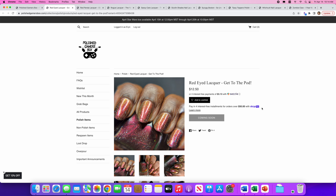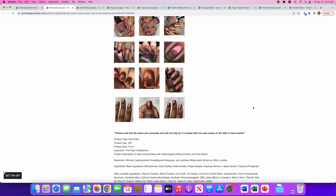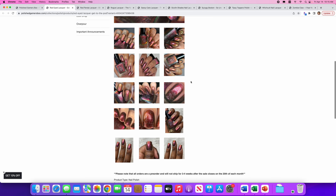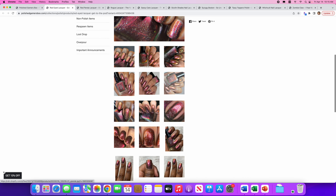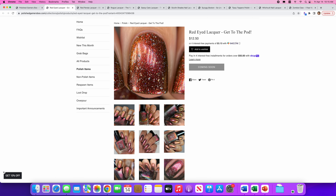Red Eyed Lacquer brings us Get to the Pod. Only 100 of these, and the inspiration is the pods in Battlefront. It's a dark charcoal base with red, pink, gold shifting shimmer and hollow flakes. Yes, I can see all of those variations, and here you can see the hollow flakes just lighting up the sparkles. Very pretty, but it's just not a polish I would wear very often, so I will say no.